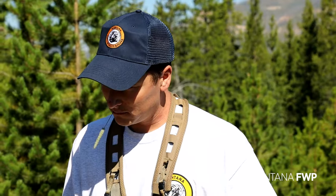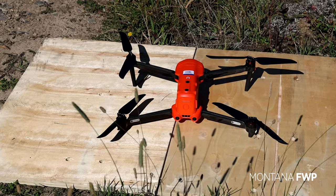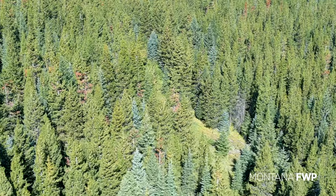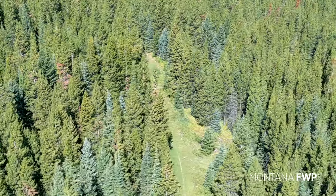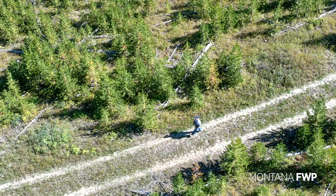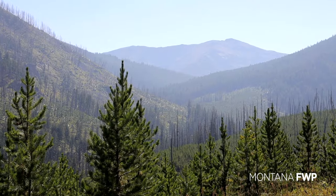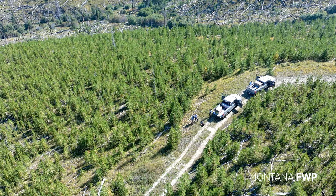Prior to approaching a trap site, Smith and his team take the necessary precautions. What we're going to do is fly a drone and clear the trap site. No matter what we're doing when we're trapping, we always do the same things. The number one most important rule is personnel safety. Everybody stays in the vehicle until the scene is clear, and then once that's done, we're going to open the truck doors and you can get out.